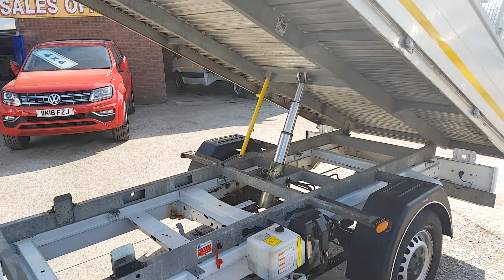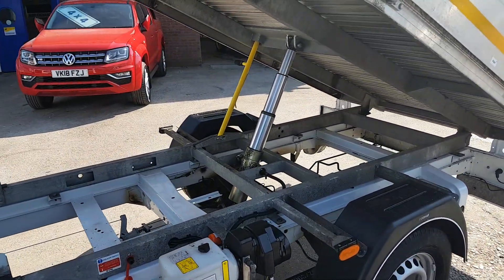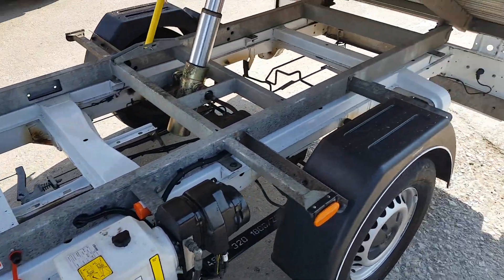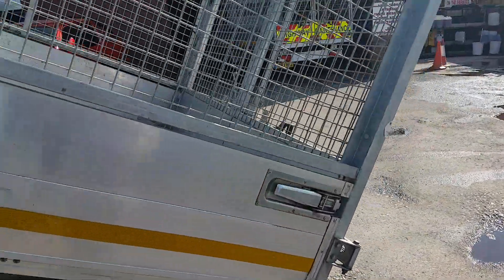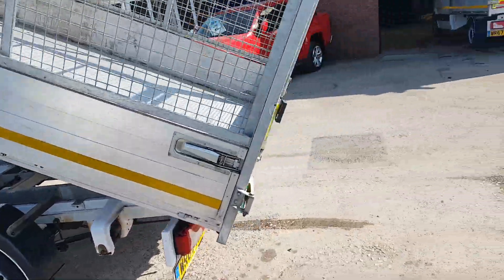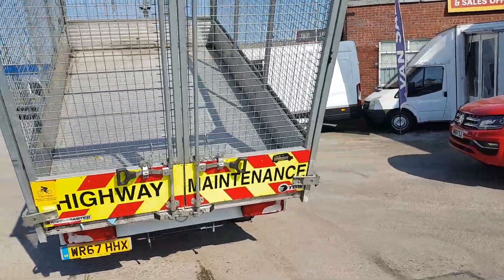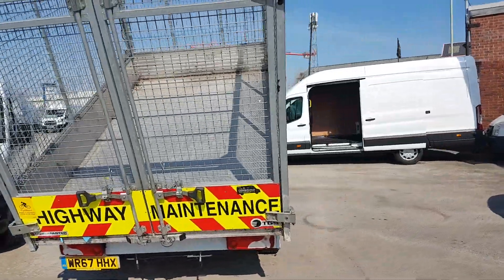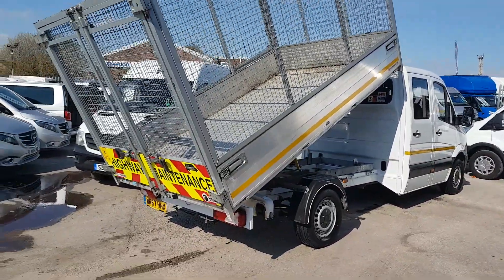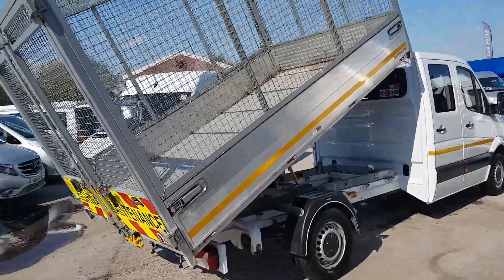We've got the TGS aluminium tipping body with a heavy-duty four-stage ram. These vehicles have done no work at all. We've got two identical ones in superb condition all round — full height cage body with the rear cage doors.